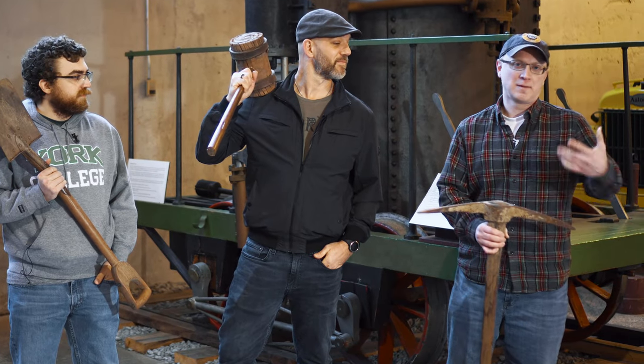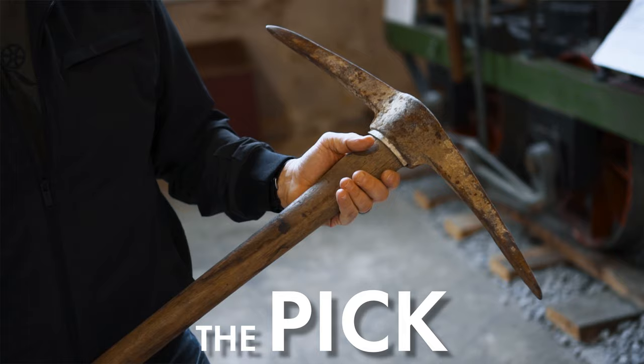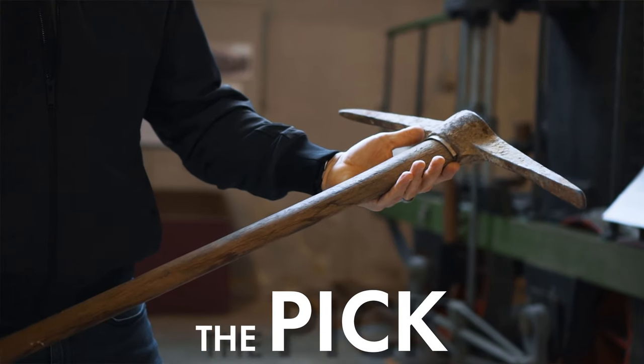This is a pick. It would help workers with the shovels dig in harder dirt — it would loosen up the dirt to make shoveling easier.